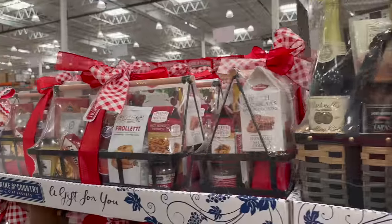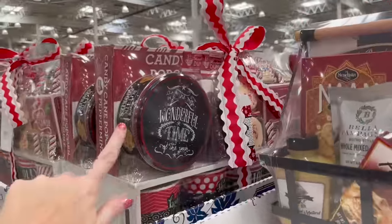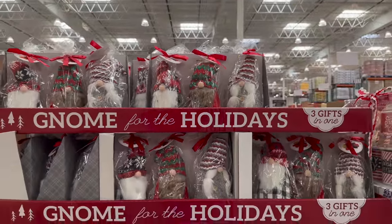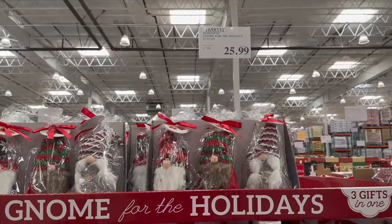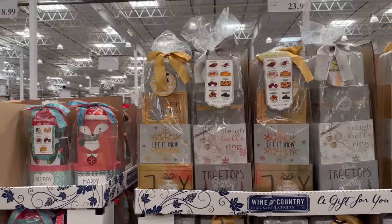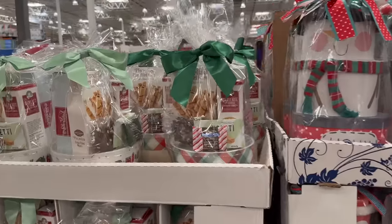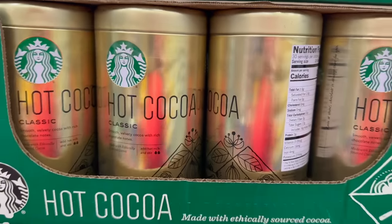They have gift sets — wine sets for $58.99 and others for $45.99. There's a cute gnome-themed three-gift set for $25.99 with candy inside. Various food gift sets are $12.79, and there's a hot cocoa classic Starbucks set for $11.99.